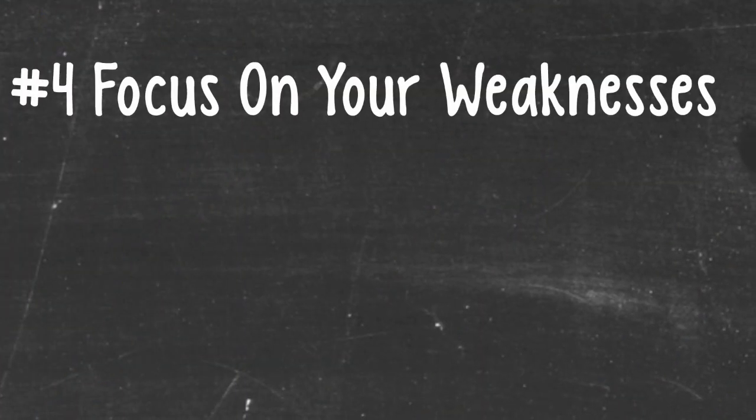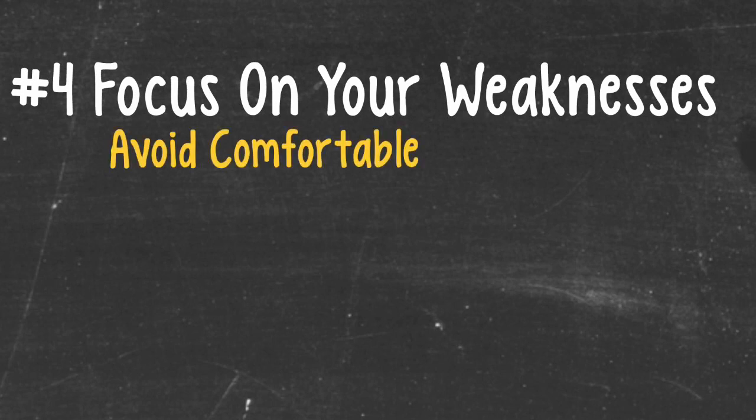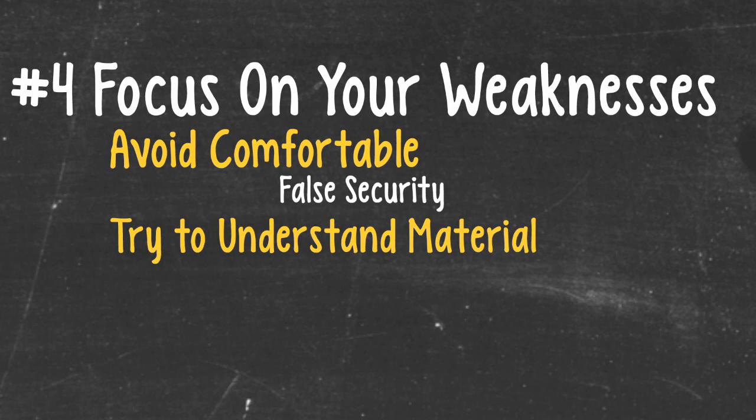The fourth point is to focus on your weaknesses. When we study for any major tests, it's easy to study the material we are comfortable with because it makes us feel good to get questions right and think the material is easy. By focusing on our strengths, we will be lulled into a false sense of security. Focusing on the material that you do not do well with will lead to a much higher score. As you focus on your weak spots, make sure to spend time and really try to understand the material rather than trying to breeze through it quickly.